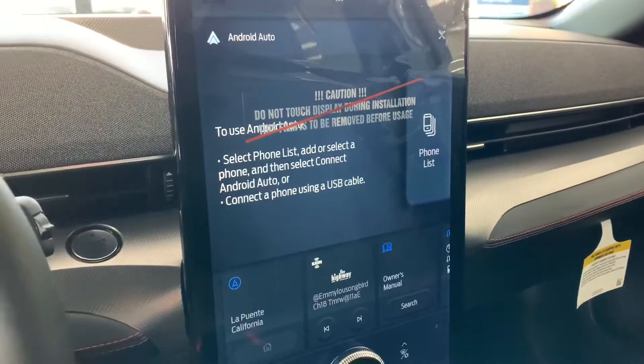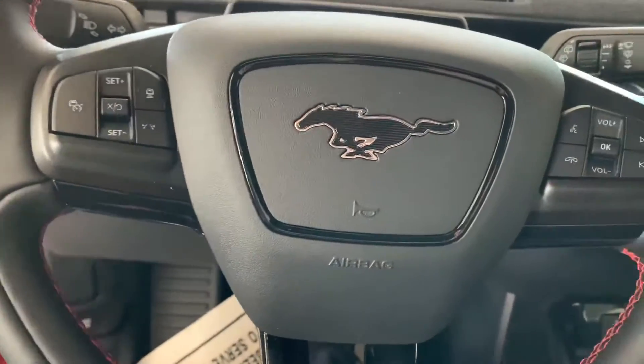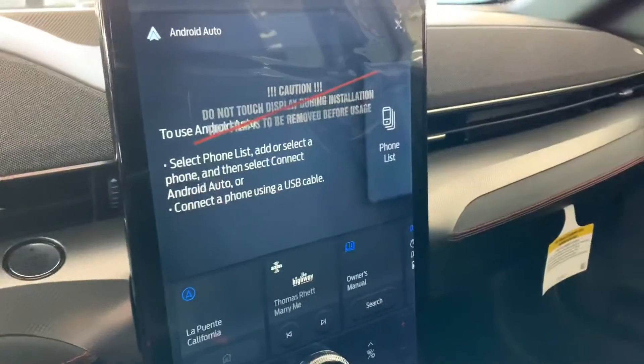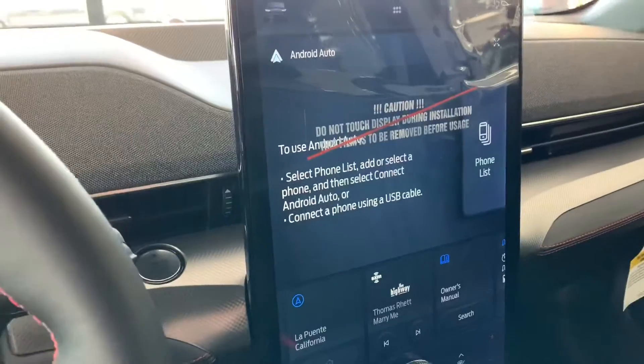It's pretty nice, but I don't think they should call it a Mustang. You know, Mustang is a Mustang. This is kind of like an electric SUV. Let me know in the comments what you guys think about this car.